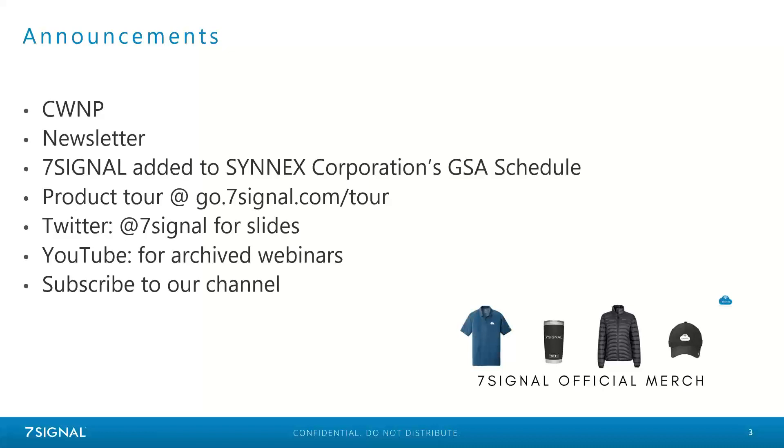Additionally, we do send out a newsletter every other Wednesday. So if you aren't currently receiving that newsletter and would like to, drop us a note and we can easily register you for that as well. 7Signal has recently been added to the Cinex Corporation's GSA schedule as well. We also host a product tour every single Friday at 12 noon Eastern at go.7signal.com/tour. There are always exciting updates with Mobileye and SapphireEye, especially moving into the new year.